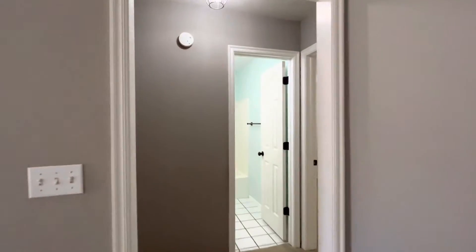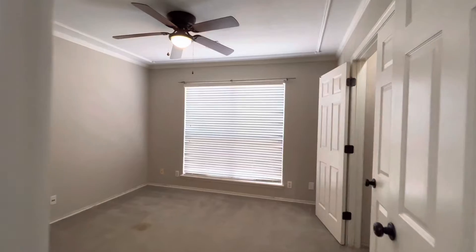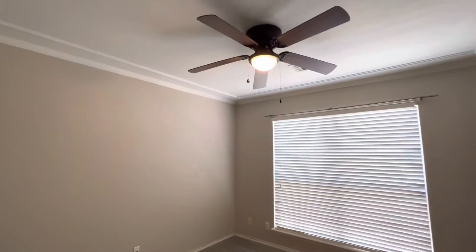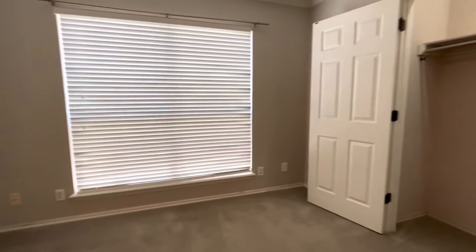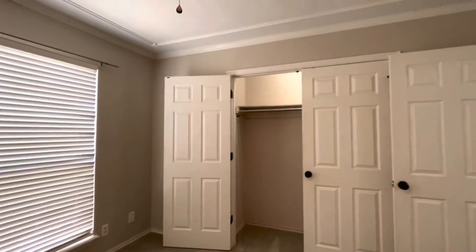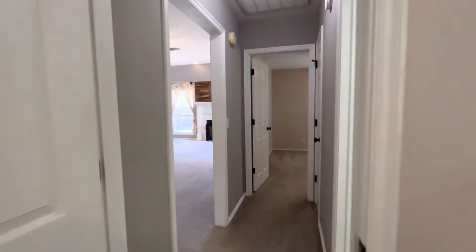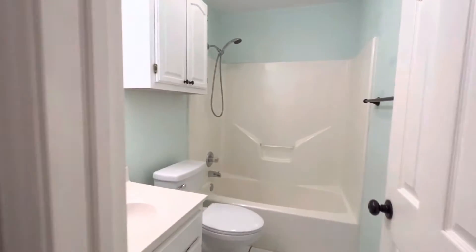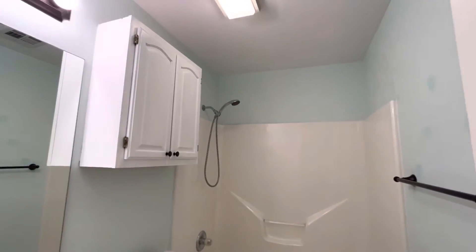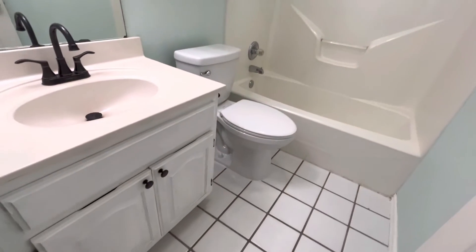We'll see these two bedrooms now. Bedroom number one is on the front side of the house — nice ceiling fan, a large window overlooking the front yard, and a nice closet. Walking through, we'll see bedroom number two, but first bathroom number one: a nice-sized bathroom with storage, shower-tub combo, and nice tile floor.